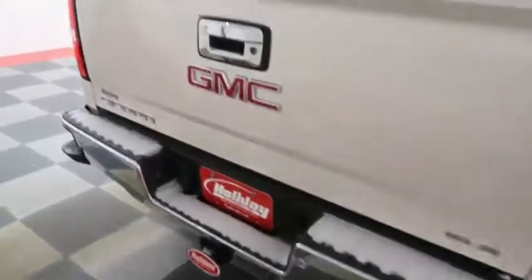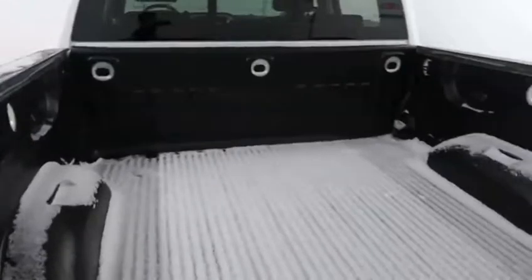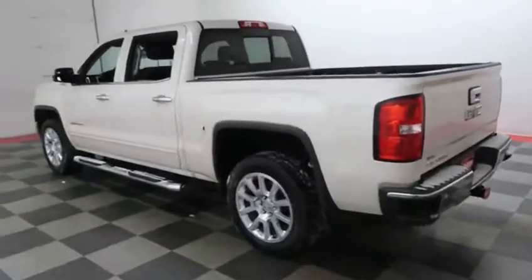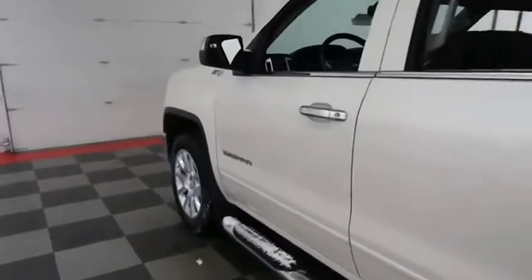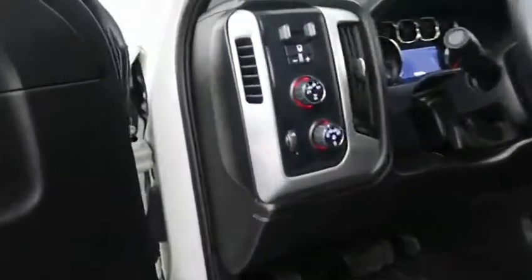You have a factory trailer hitch, rear backup sensors and a camera. GMC bed liner here keeps the bed very safe. Holiday Automotive is located on the corners of highways 41 and 23 in Fond du Lac. We're Wisconsin's largest used truck dealer, so it's certainly worth the trip.